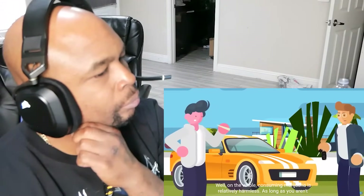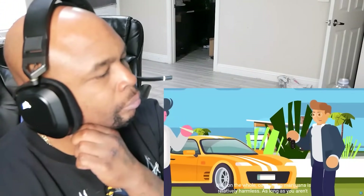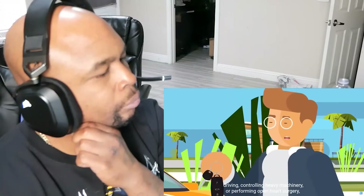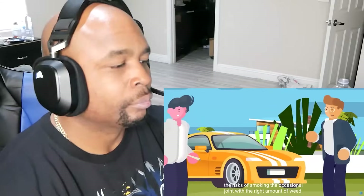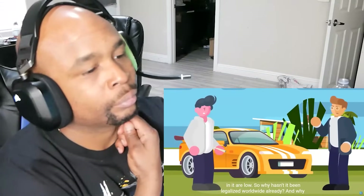So for Nana's sake, is it dangerous? Well, on the whole, consuming marijuana is relatively harmless. As long as you aren't driving, controlling heavy machinery, or performing open heart surgery, the risks of smoking the occasional joint with the right amount of weed in it are low.